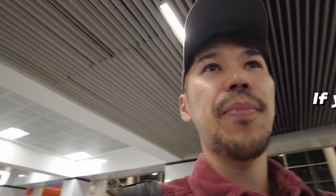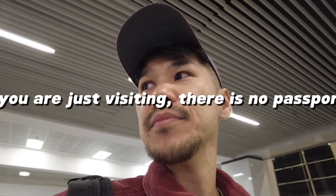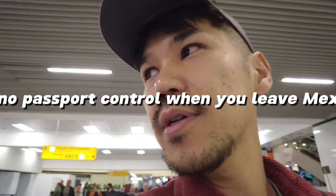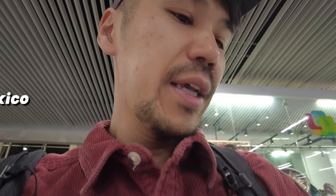So it's a unique system here. Once you check in, if you have a permanent residency in Mexico, or you have a temporary visa or temporary residency and you're traveling out of Mexico, you have to stop by the FM counter and get a stamp like this. And you show it at the boarding gate.